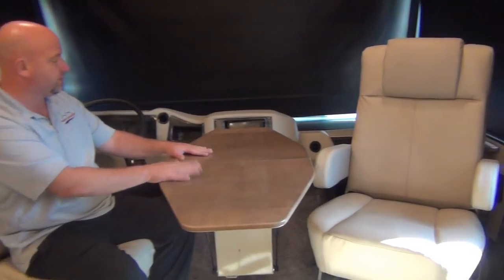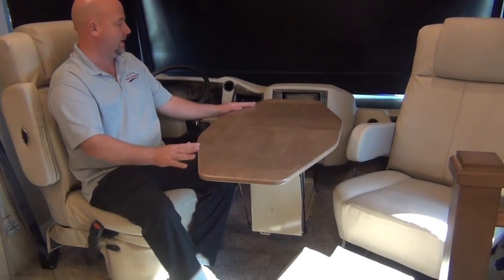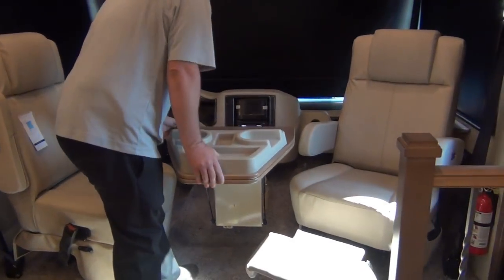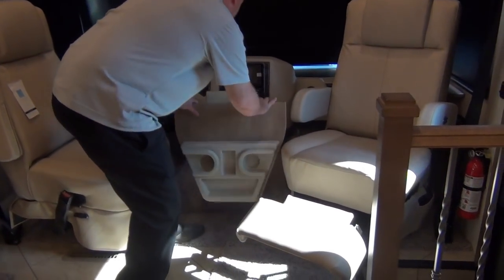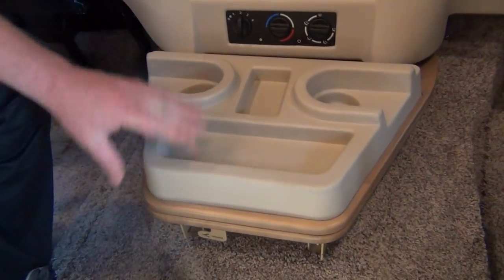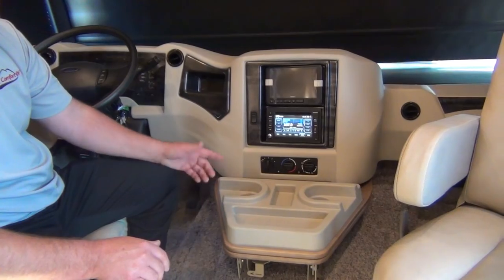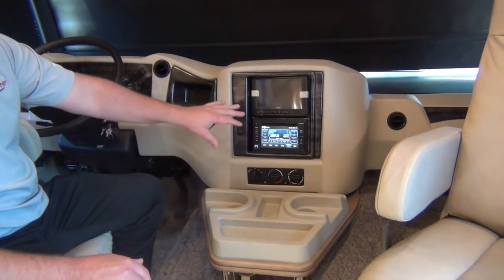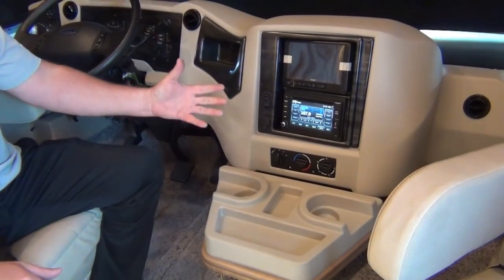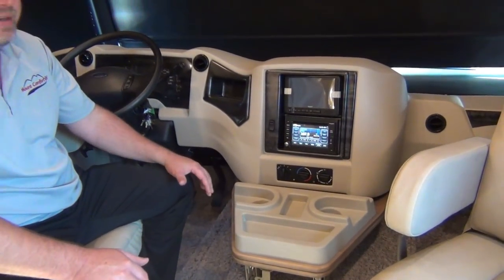This table is something I definitely wanted to demonstrate — it's a Newmar exclusive. This is all solid wood, not plastic. When you're going down the road, this folds this way, folds down, and pushes back in with just the press of a lever. Now it's our cup holders and a little storage tray. The radio is Bluetooth and Sirius-capable, and built into it is the Rand McNally navigation system where you can set your dimensions — 36 feet long, 12 feet tall — so it won't take you down roads where you won't fit.